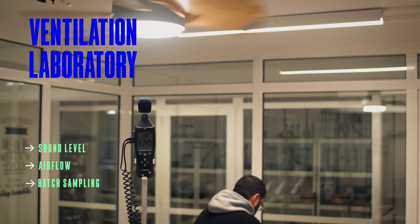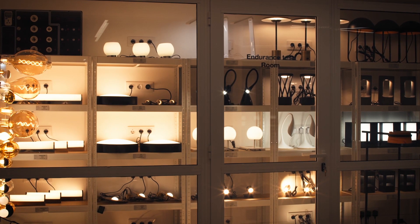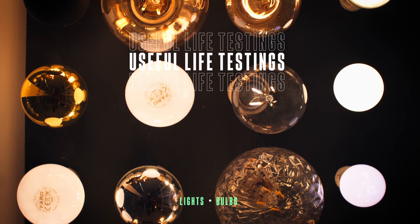At Q-Lab, we assess the operation and useful life of fans and all types of lighting to ensure that our products are ready to be used in real life.